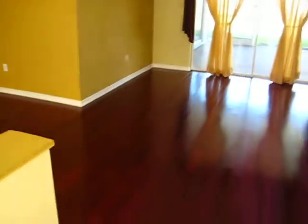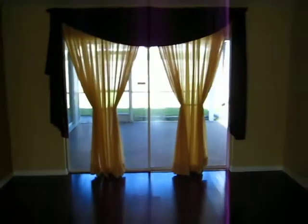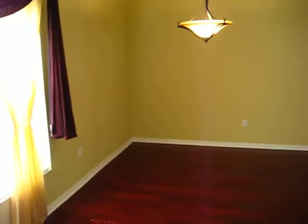As you first enter the home, you come to the formal living room and dining room. It does have a cherry hardwood floor and it opens out onto a large screened lanai, and over here is the dining area.